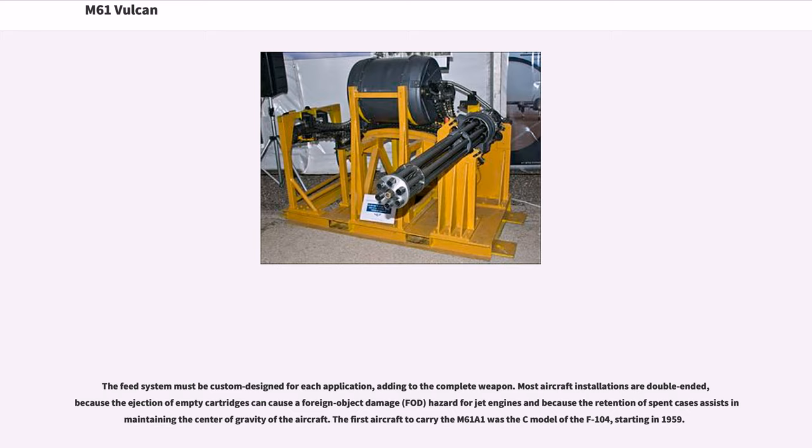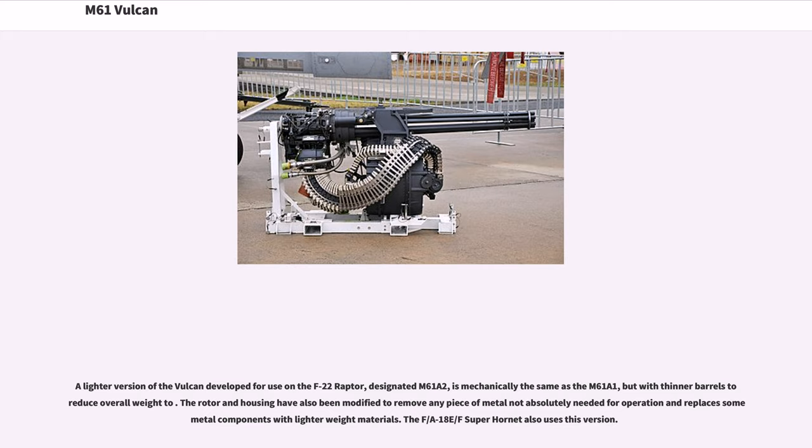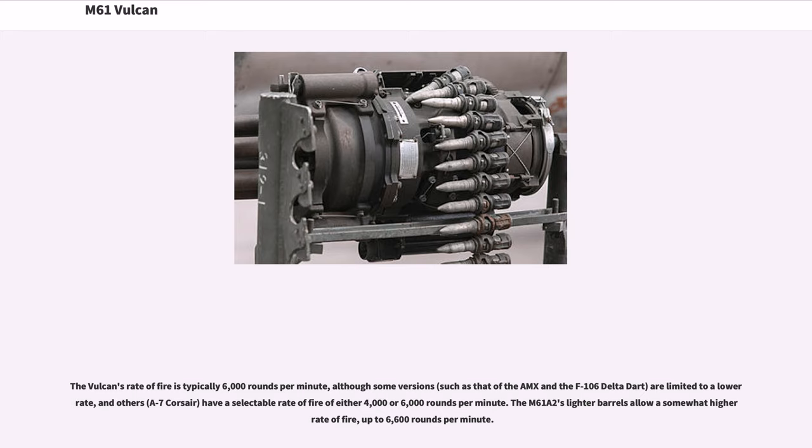The first aircraft to carry the M61A1 was the C model of the F-104, starting in 1959. A lighter version of the Vulcan developed for use on the F-22 Raptor, designated M61A2, is mechanically the same as the M61A1 but with thinner barrels to reduce overall weight. The rotor and housing have also been modified to remove any piece of metal not absolutely needed for operation and to replace some metal components with lighter-weight materials. The F/A-18E/F Super Hornet also uses this version. The M61A2's lighter barrels allow a somewhat higher rate of fire, up to 6,600 rounds per minute.